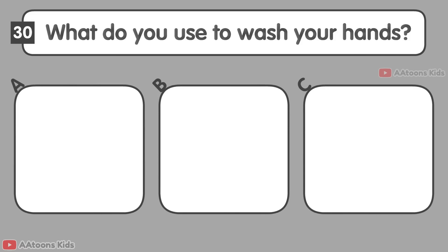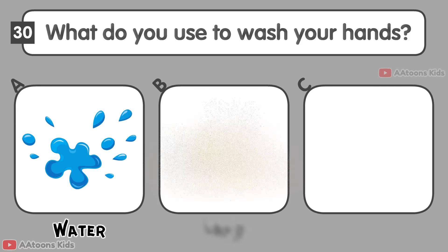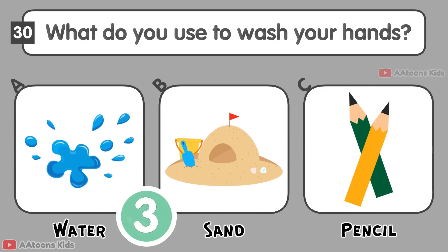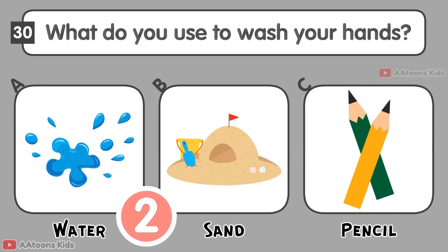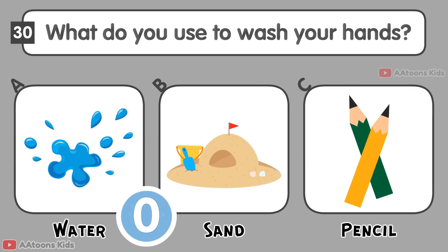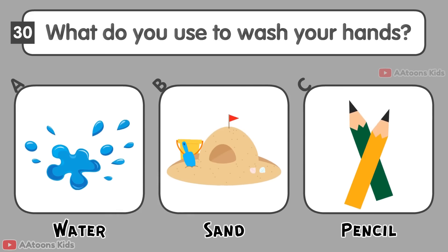What do you use to wash your hands? Water, Sand, or Pencil? Water.